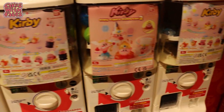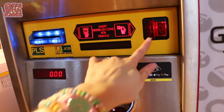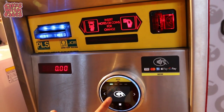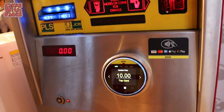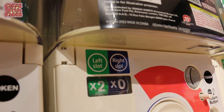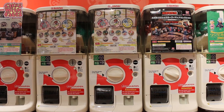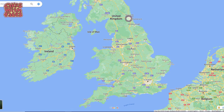Here's where you get your tokens for the Gachapon machines. They take coins, notes, and cards, so that's good if you don't have any change. The tokens are £2 each, and the Gachapon machines cost 2, 3, or 5 tokens.